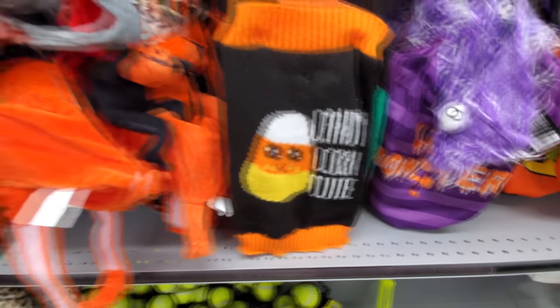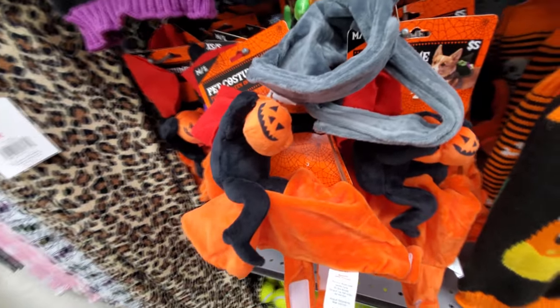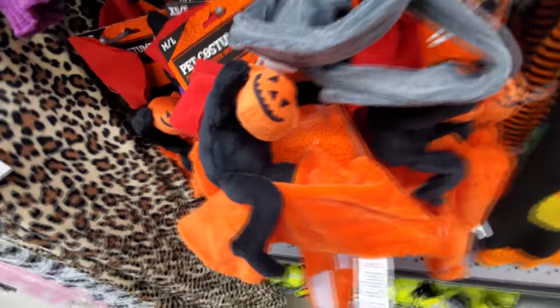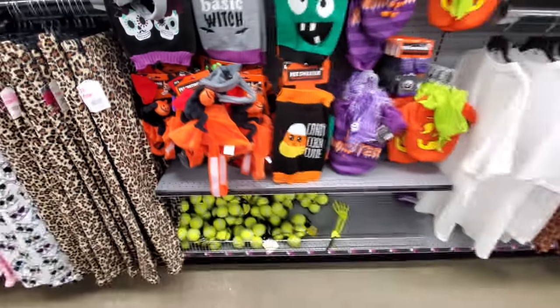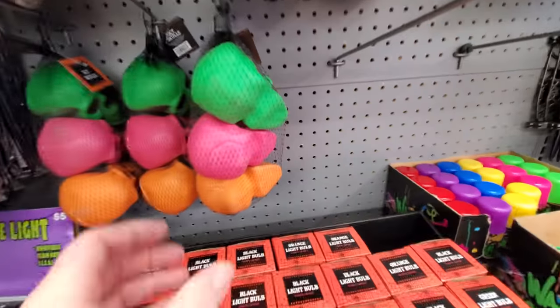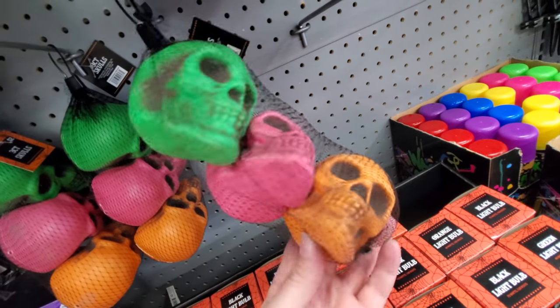Candy Corn Cutie! And look at this one — it's like a headless horseman riding your pet. You put that on there and the headless horseman rides the pet with the pumpkin to throw at Ichabod Crane. We got some strobe lights here, and a bag of multicolored skulls — that's pretty cool, I like that.